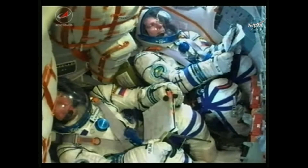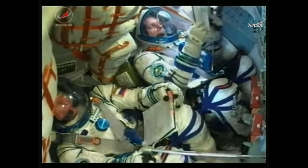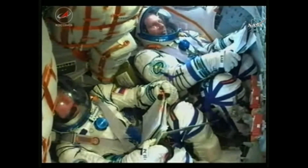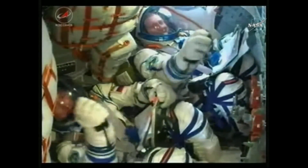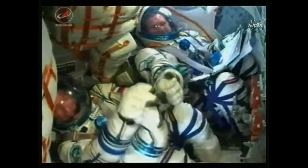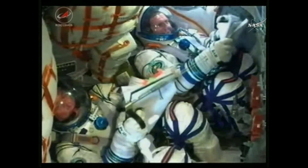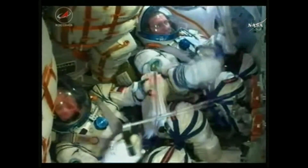At 510 seconds, seeing the telltale jolt and getting confirmation — the third stage has separated. Soyuz is now flying free.